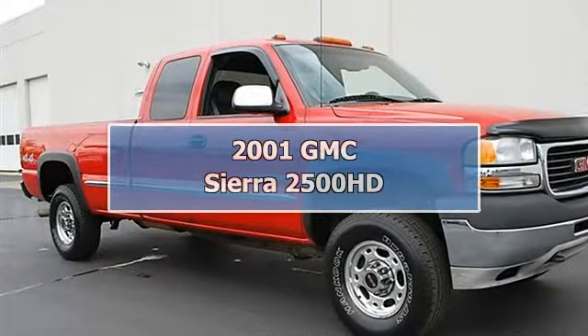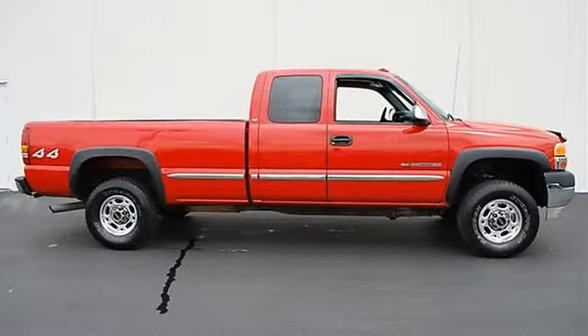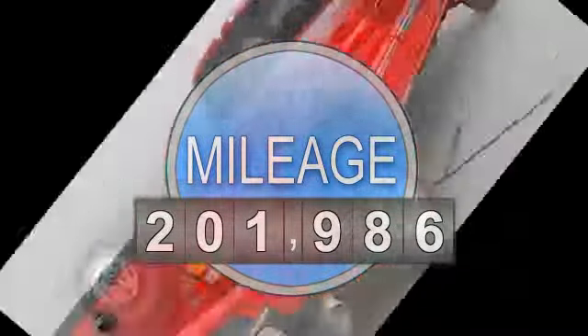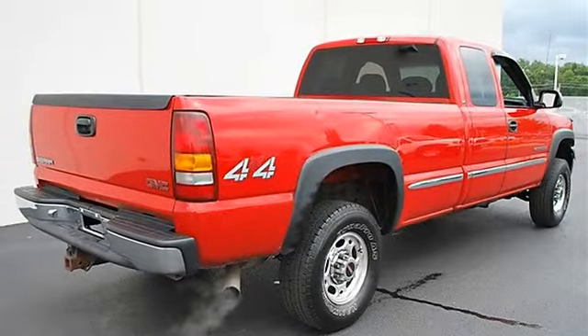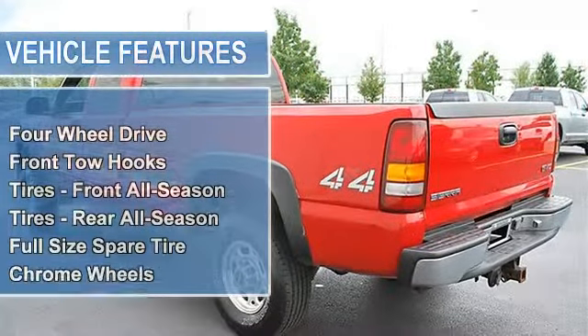2001 GMC Sierra 2500 HD Extended Cab Pickup. This vehicle features the following equipment: Automatic 6.0L 4WD, 4-speed electronically controlled automatic transmission with OD, HDO Trans Oil Cooler, Brake Trans Shift Interlock, and STD Comfort Group.